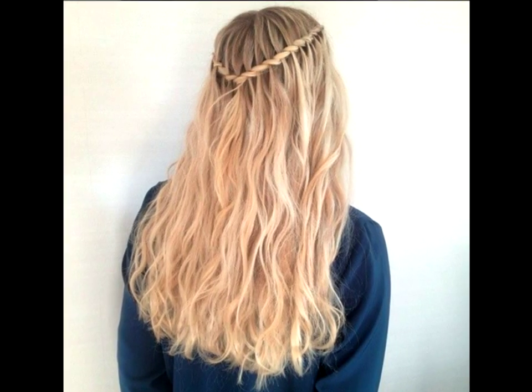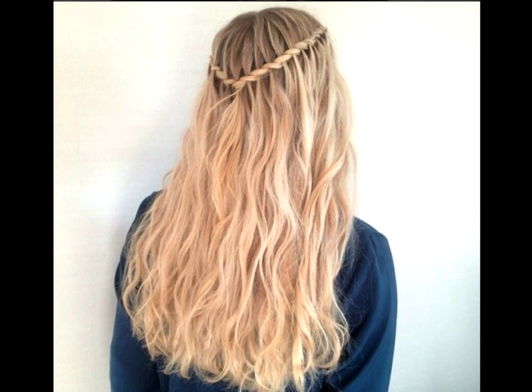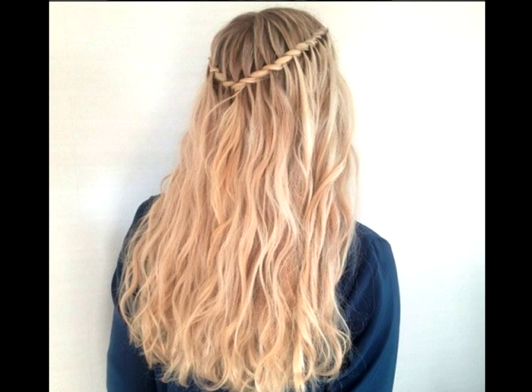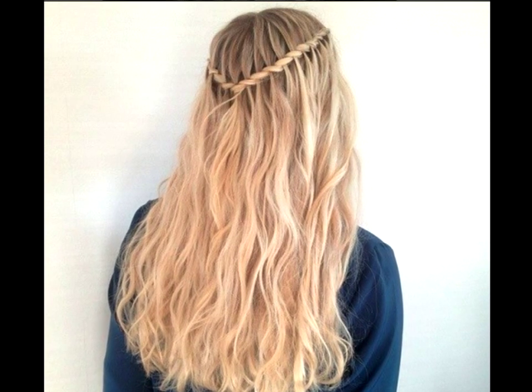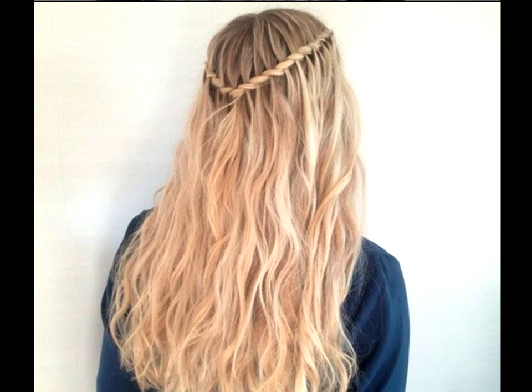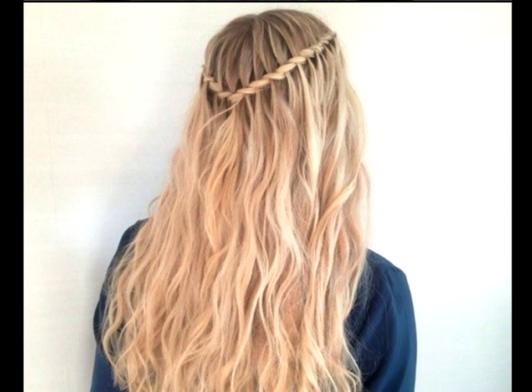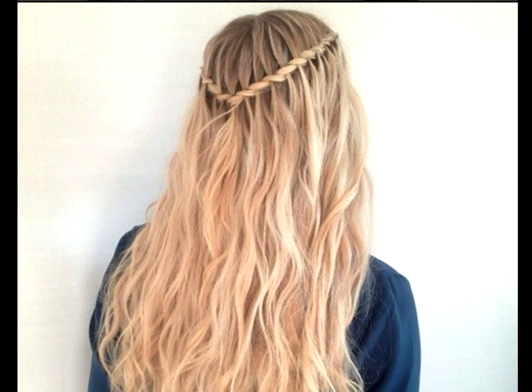Natural waves. If you woke up late for a presentation or an important interview, a waterfall style would make it look like you put in a lot of effort into your hairstyle even when you really didn't. Plus, it's the perfect complement to air-dried natural waves. Cut down on the time it takes to complete by doing a twist instead of a braid.